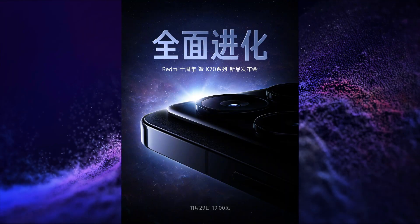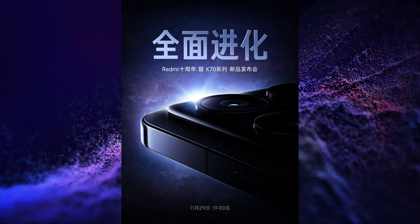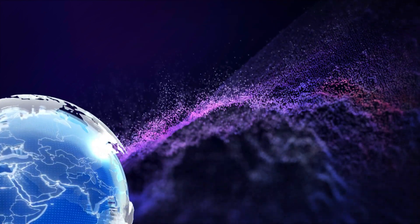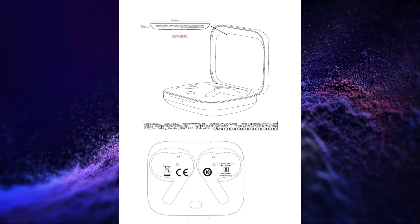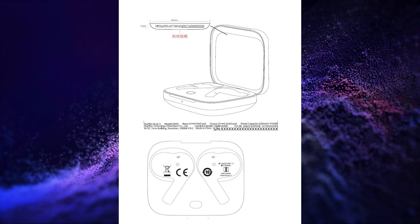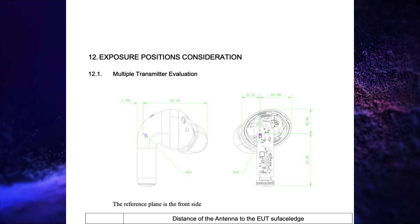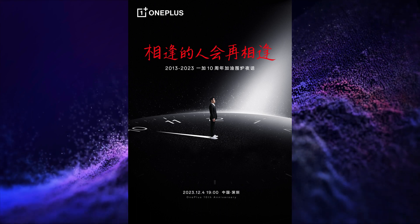Redmi is going to launch its Redmi K70 series on 29th of November in China. OnePlus could launch its OnePlus Buds 3 and its key specs are here. OnePlus is going to launch its OnePlus 12 on 4th of December in China.